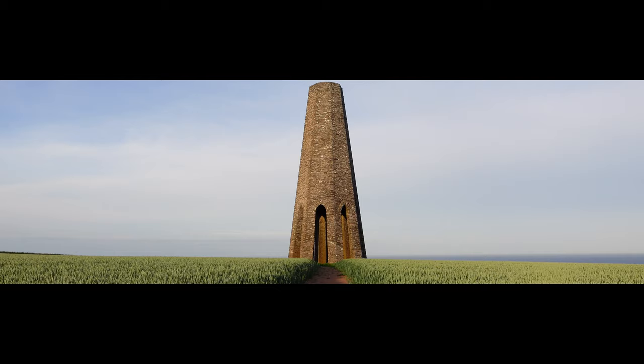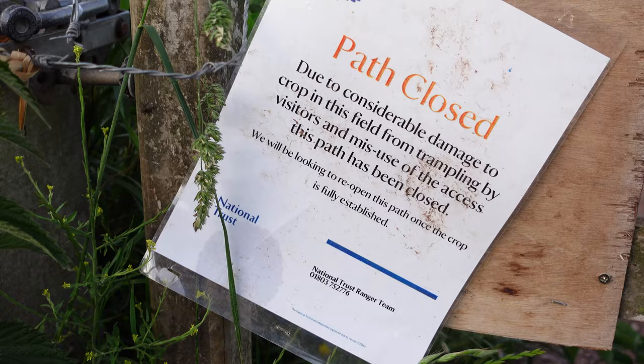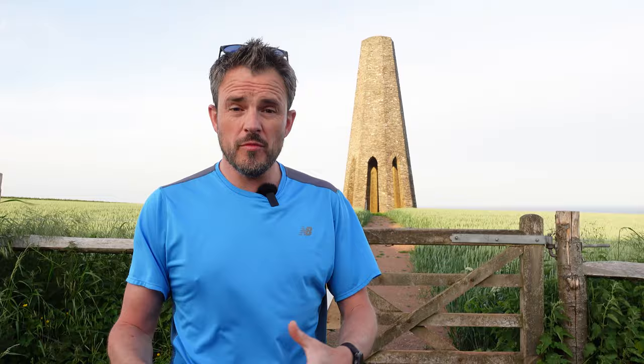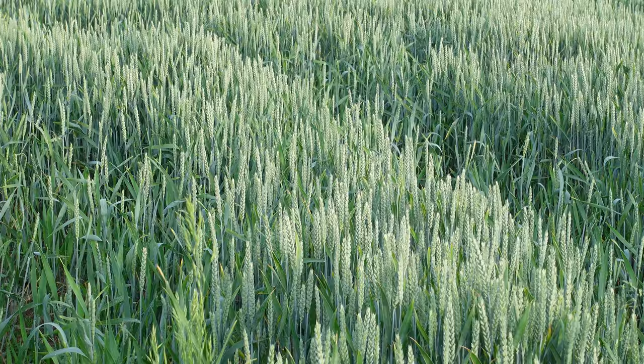So why is the path there behind me closed? Reading the sign down there, it appears that people have been using this access point going into the field, wandering about and causing damage to crops. So the farmers had no choice but to close access to the field to allow the crops to re-establish this year, which I think is fair enough.